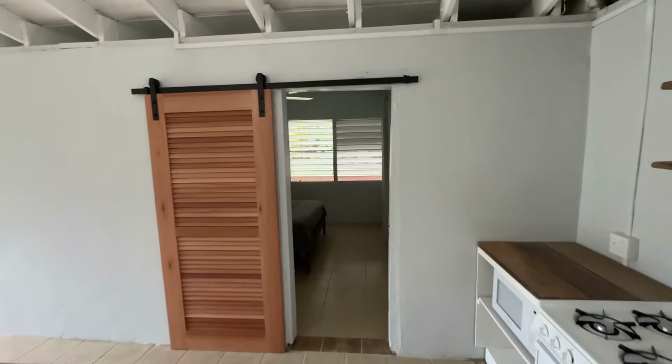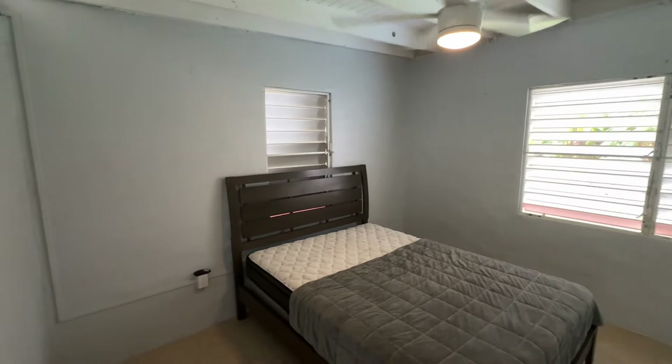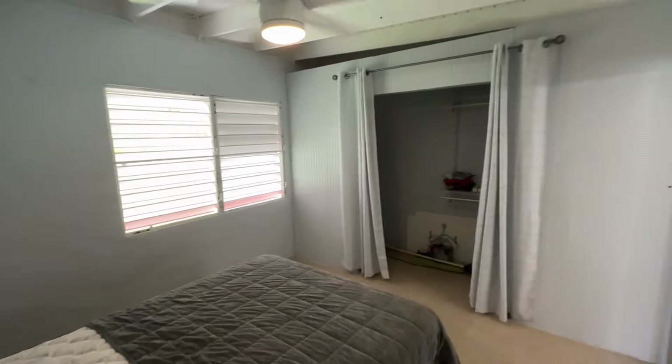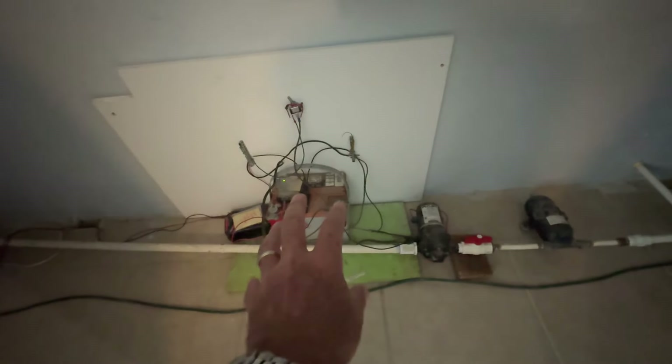Got your barn door that leads into the bedroom. In here, we've got a queen bed. Same nice tiles with a threshold here. Another new fan. And then off on the opposite side, we have the closet. In here is the water pump system — this is a 12-volt water pump with a battery and a solar panel up on the roof. So that powers the water.